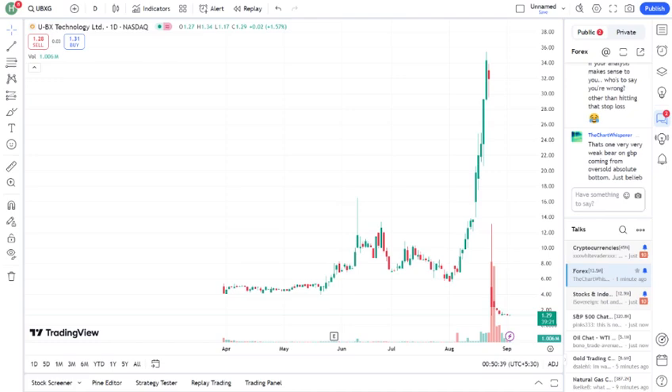Looking ahead, the future for UBXG could be promising if mention any conditions like market trends, company performance, or external factors. Analysts are predicting mention any analyst predictions or your own thoughts on where the stock could be headed.